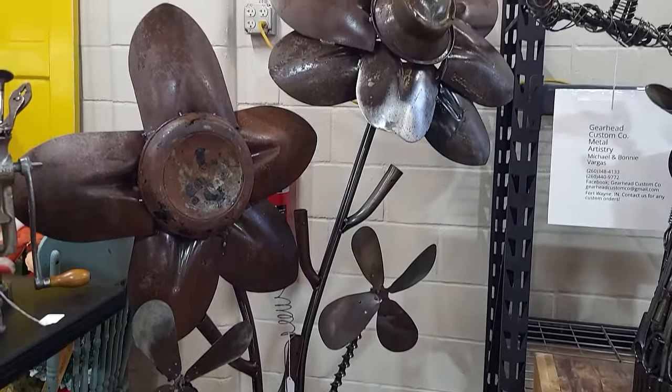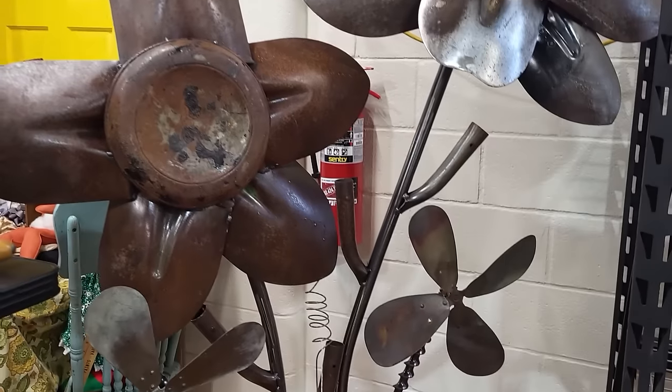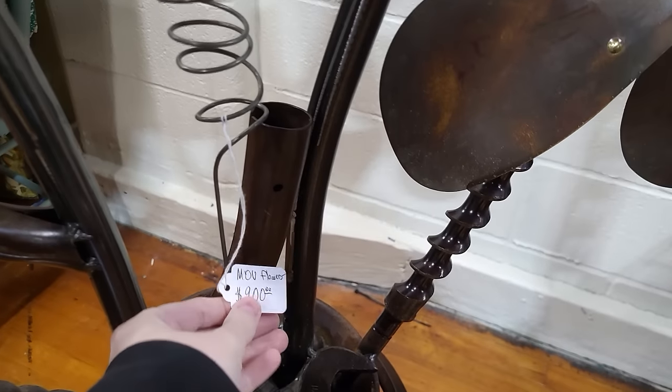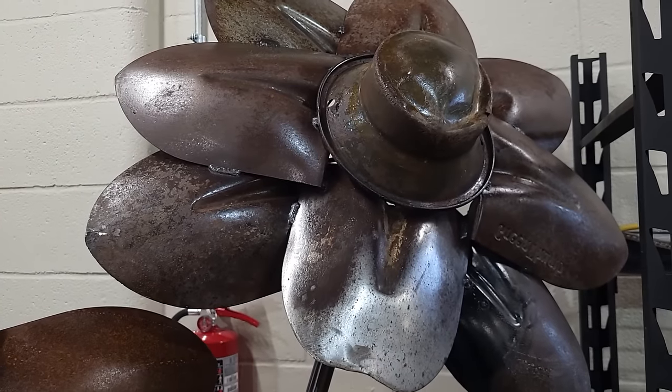How cool are these giant flowers made out of shovel heads and other metal pieces! That's really cool. $900 on them, but I mean they're huge — what a statement piece for somebody's yard.